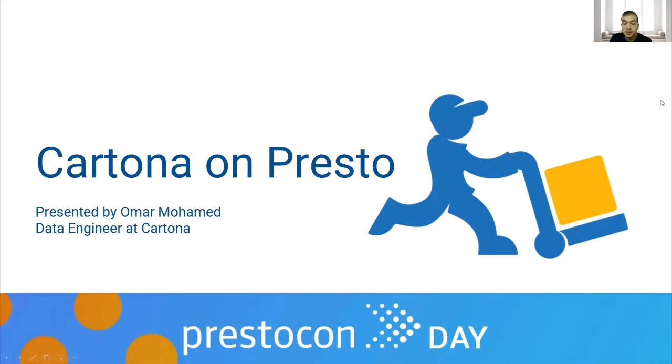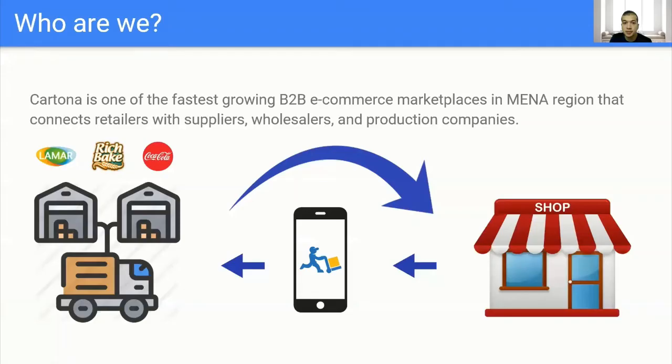But first, let me introduce you to Cartona. Cartona is one of the fastest growing B2B e-commerce marketplaces in the MENA region, in North Africa and the Middle East, that connects retailers with suppliers, wholesalers, and production companies.